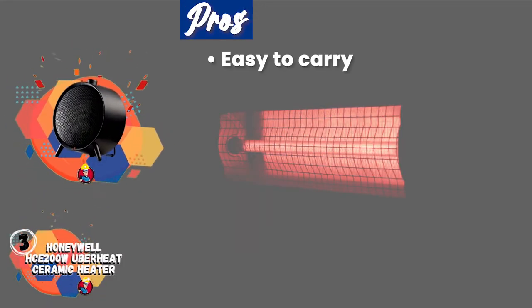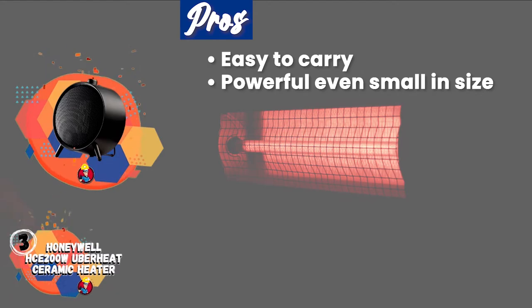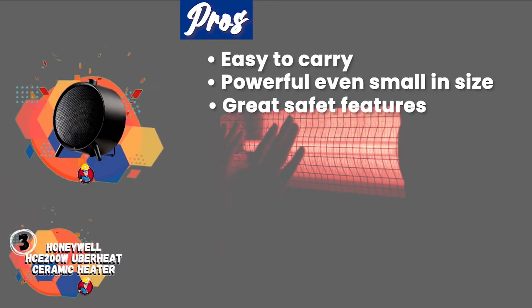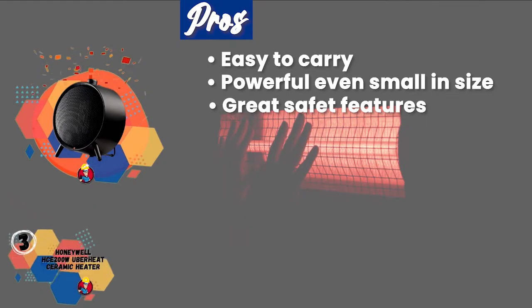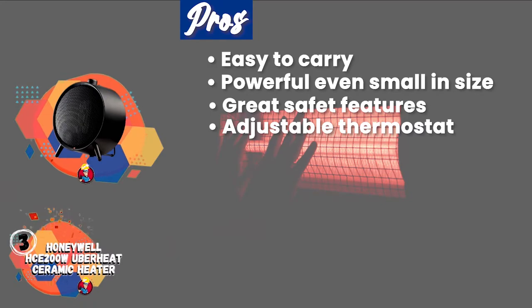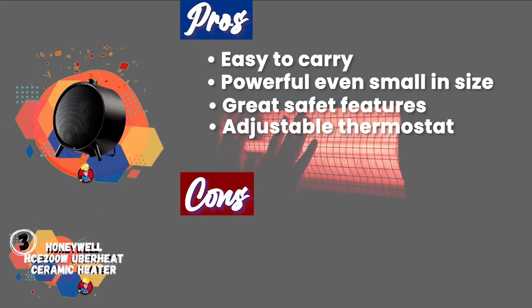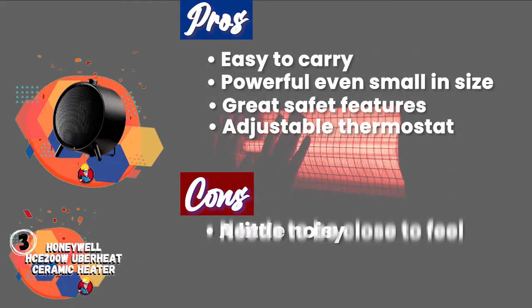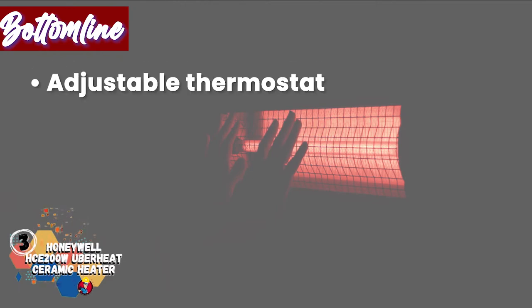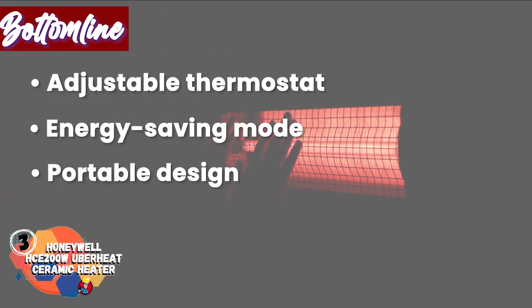Its pros are that it's easy to carry and move around, and the heater is surprisingly powerful for such a small device. Cool touch, overheat protection, and tip-over shut-off are great safety features for a baby's room. The variable heat setting includes an adjustable thermostat, which allows a constant and comfortable temperature for your child. However, it's a little noisy and you have to be quite close to feel the full warmth. Bottom line: it has an adjustable thermostat, an energy-saving mode, and a portable design.